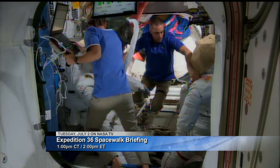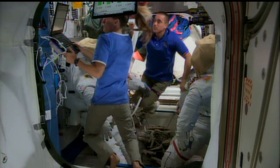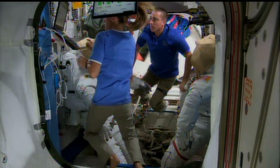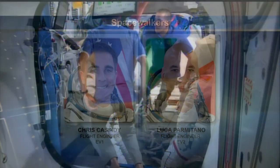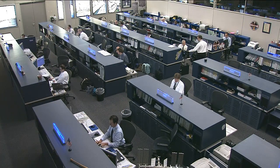Flight Director David Korth, who is the flight director for both of those spacewalks, as well as both spacewalk officers, will be present to look ahead at what's on task for both Chris Cassidy and Luca Parmitano as they get ready to step outside the U.S. segment of the International Space Station. They have quite a number of activities to accomplish during both of those EVAs.